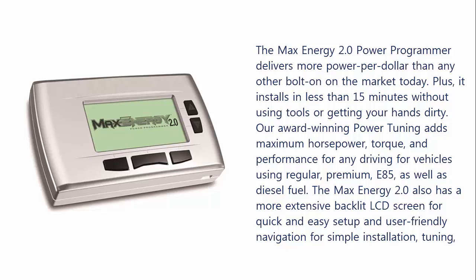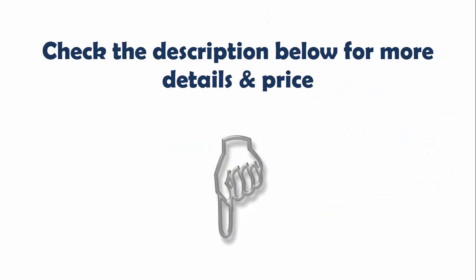torque, and performance for any driving, for vehicles using regular, premium, E85, as well as diesel fuel. The Max Energy 2.0 also has a more extensive backlit LCD screen for quick and easy setup and user-friendly navigation for simple installation, tuning, and feature options. Check the description below for more details and price.